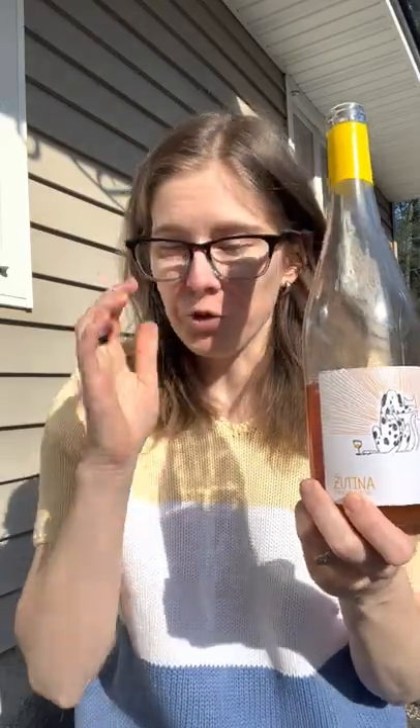One note about this one: I opened it four days ago, and it's still decent, but it's not nearly as tasty as it was on the first and second days, so definitely drink it quicker than I did. It's just getting slightly oxidized as it goes on, which is not surprising since I left it out and it doesn't have any sulfur.